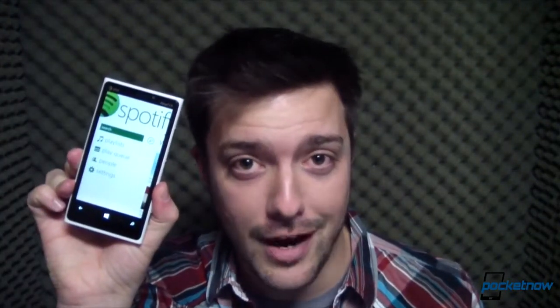Hey everybody, it's Michael Fisher with Pocketnow.com, and so much is going on. We just filmed an awesome announcement which you'll see on Monday. There's a Pocketnow Live show happening right now, there's a blizzard outside, and I've got a BlackBerry Z10 review to write. But none of it in this very moment is as exciting as the fact that Windows Phone 8 just got Spotify. Let's check it out.